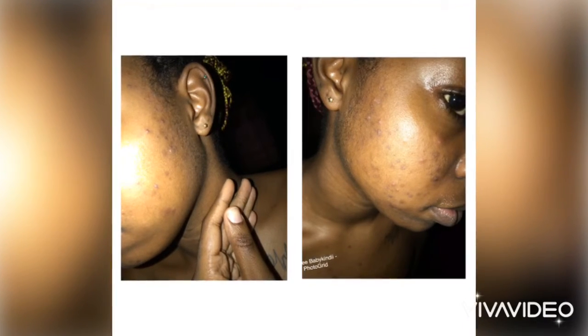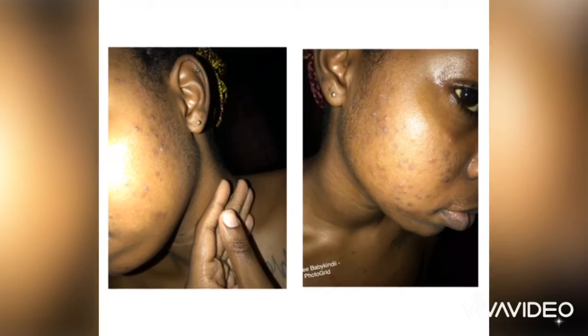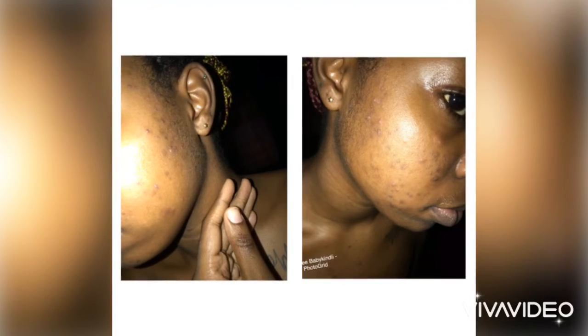Hey guys, welcome back to my channel. I normally have good skin but woke up one day with a few bumps, and they got worse just like this picture. So I had three things that I use on my face.